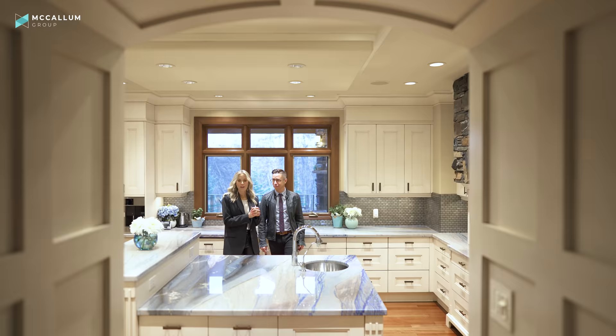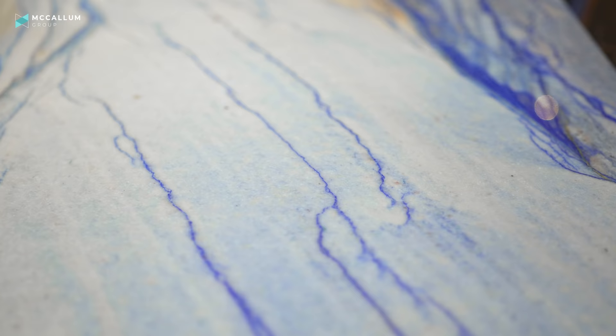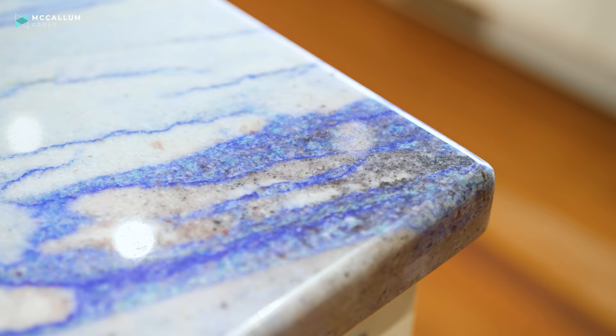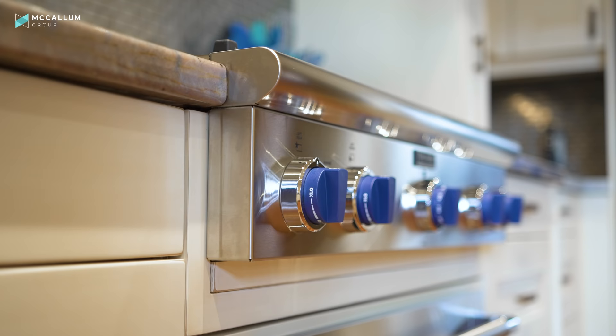Before we move on from this kitchen, we have to talk about these countertops. They have beautiful blue veining that I have never seen before in a kitchen. I don't know why it works so well in here, whether it's the blue knobs on the gas range, or just the simple fact that these countertops themselves are art pieces.